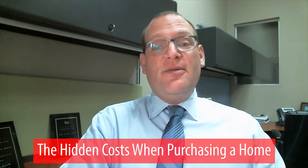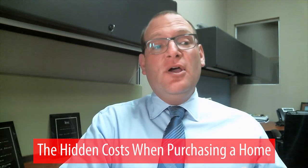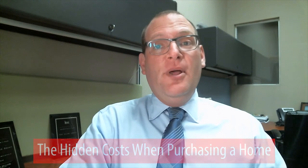Congratulations, you've had your offer accepted. Now you're into escrow. Today we're going to talk about some of the costs and fees that buyers may not take into account when purchasing a home. Because after all, buying a home is not just about the money you spend up front — it's about all the rest of the money you have to spend beyond that.